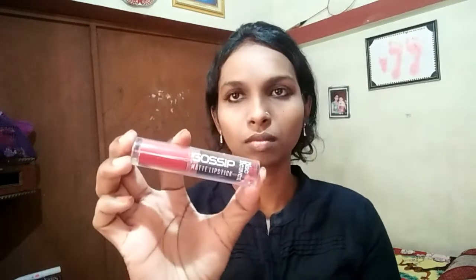This is the last but the most important thing for our girls — I am wearing a matte lipstick. I have made a simple makeup look.